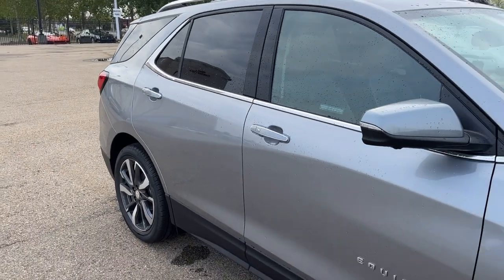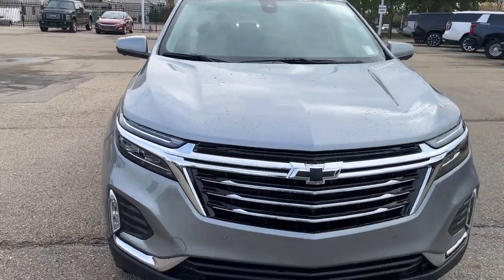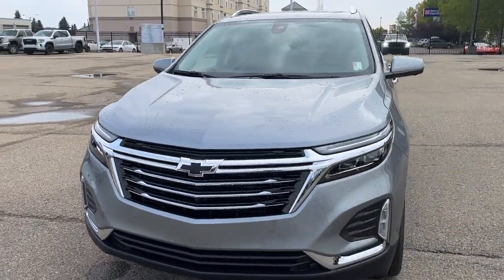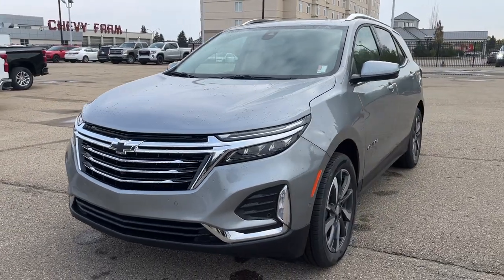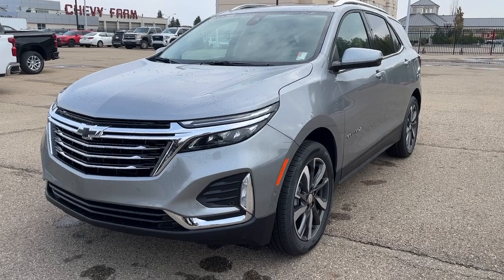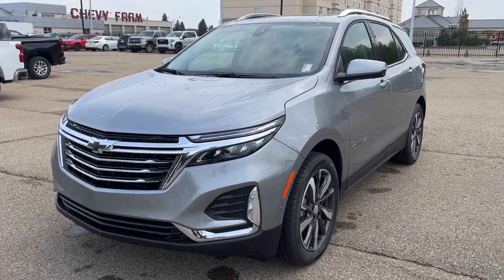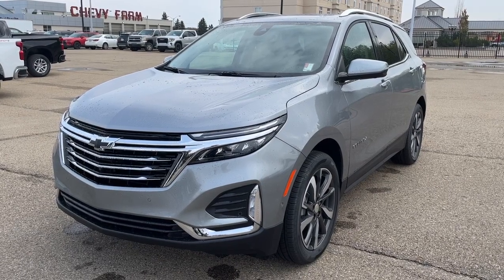Thank you so much for watching today here at Wolf Chevrolet as we checked out this 2024 Chevrolet Equinox Premier. It comes equipped with a 1.5 liter turbo engine, Apple CarPlay, Android Auto, adaptive cruise control, lane keep assist, forward collision alert, dual pane sunroof, and so much more. Thank you for watching — we hope you subscribe and we hope to see you at Wolf Chevrolet very soon.